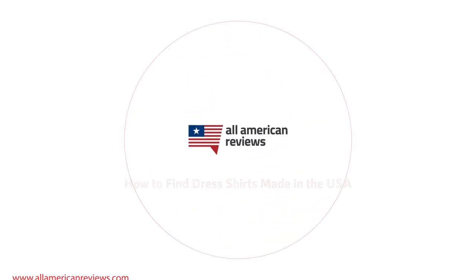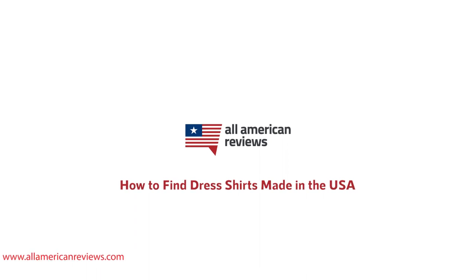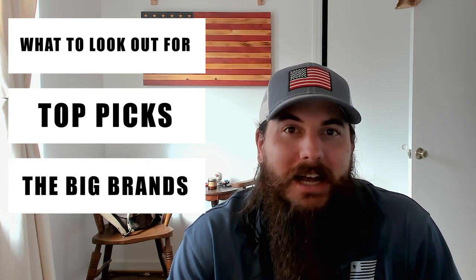Hey y'all, Mike here from All American Reviews. Today I'm talking about how to find dress shirts made in the USA. Only about 3% of apparel purchases in the US are domestically made, and the same goes for men's dress shirts. So today I'm going to be talking about how to spot them, my favorite American made dress shirts, and some of the big brands in the industry and where they're actually made.